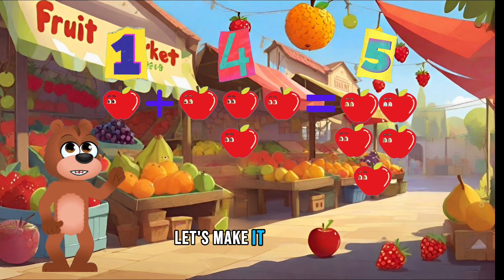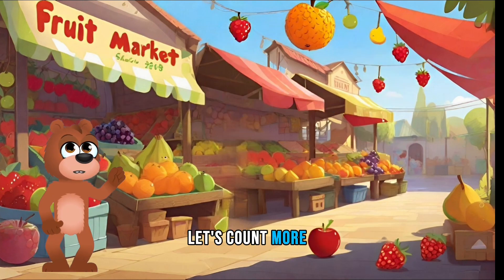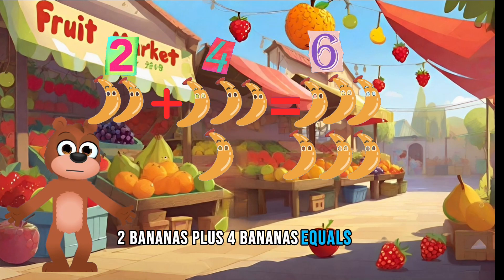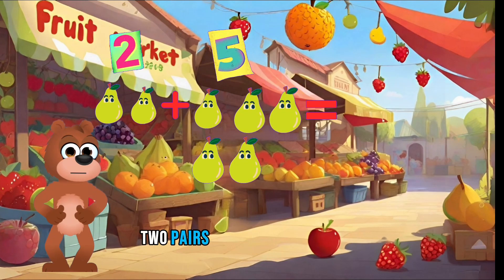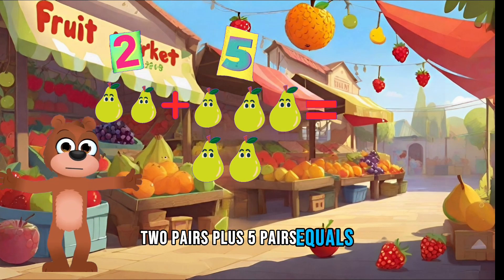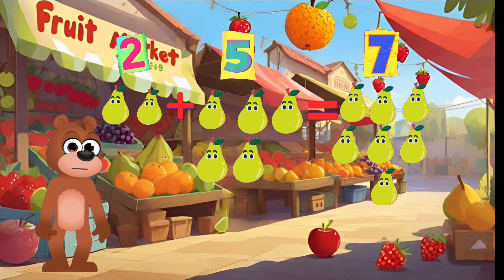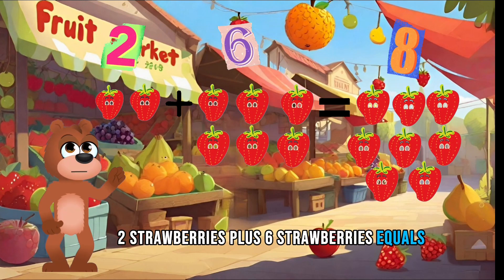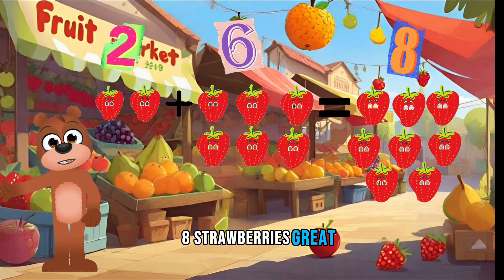Let's make it even more fun — let's count more fruits. Two bananas plus four bananas equals six bananas. Two pears plus five pears equals seven pears. Two strawberries plus six strawberries equals eight strawberries. Great job.